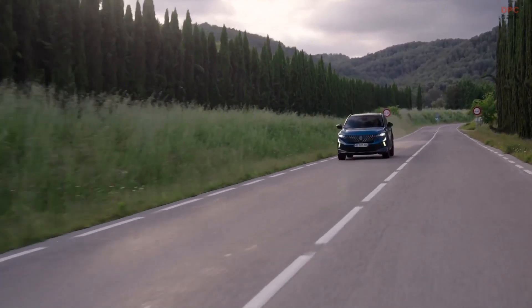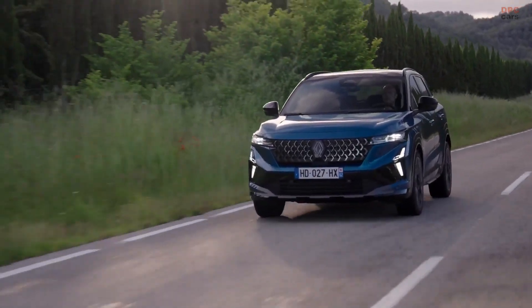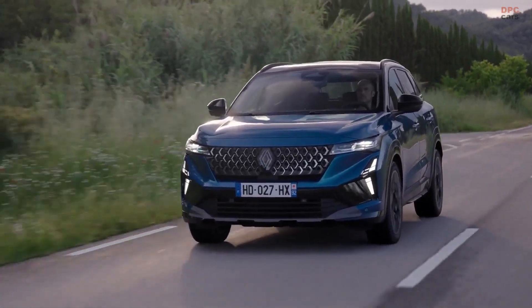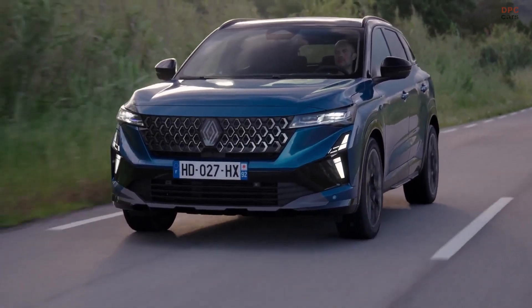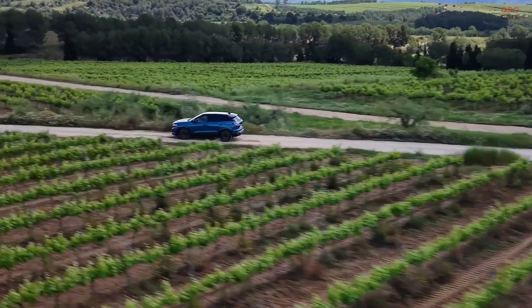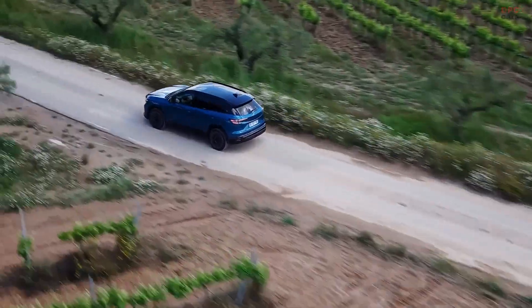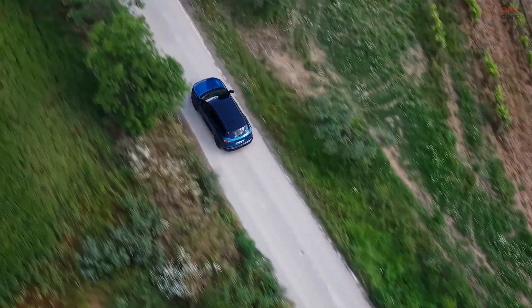If you are looking for a compact SUV that blends modern hybrid tech with daily usability and long-distance comfort, the new Renault Austral checks all the boxes. It is refined, powerful, and built with thoughtful engineering that actually makes a difference on the road. Do not forget to like, subscribe, and hit the notification bell so you never miss updates on the latest vehicles that move the industry forward.